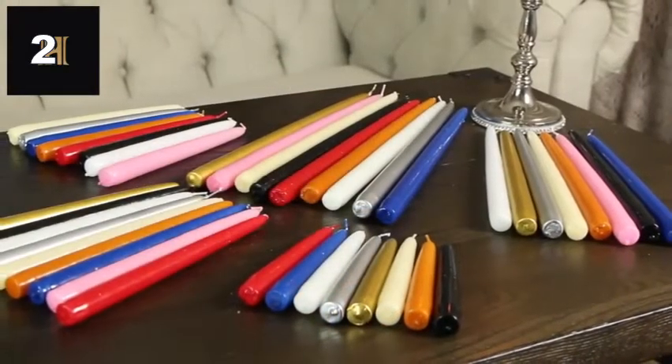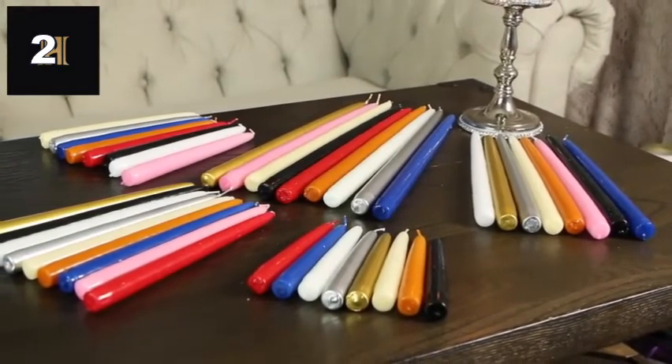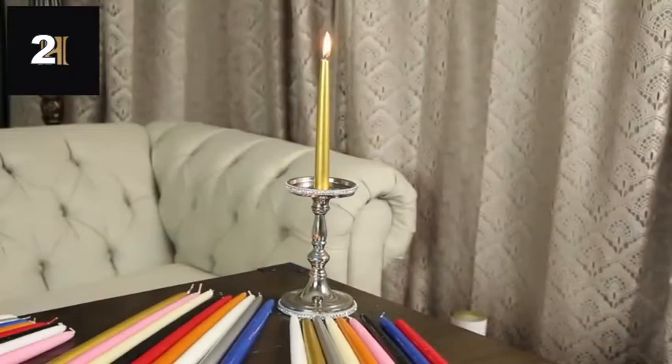Available in 6, 8, 10, 12, 15 inches and 20 color options, our candles are fully functional and a great addition to the interior decor of any occasion.